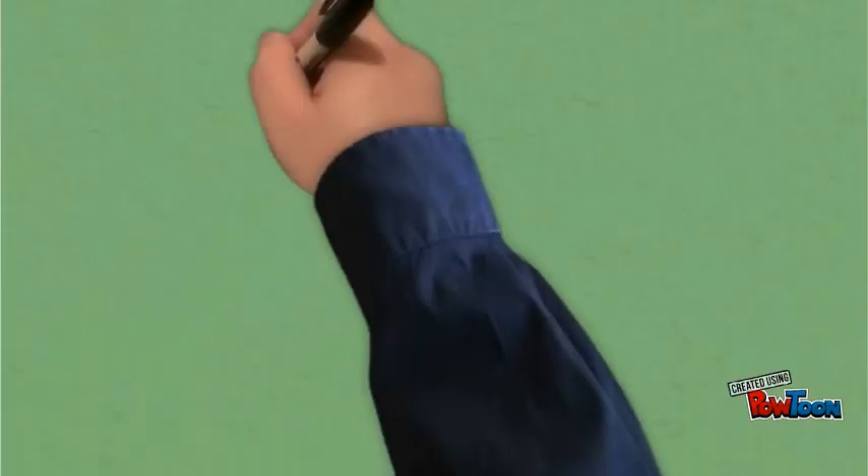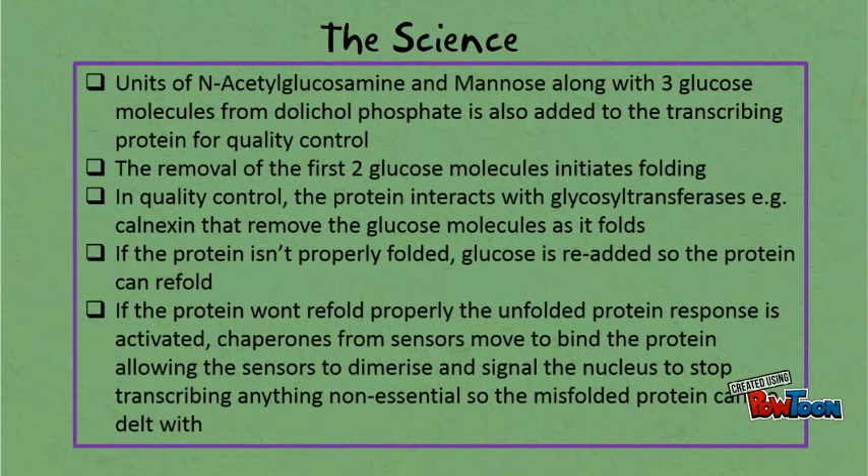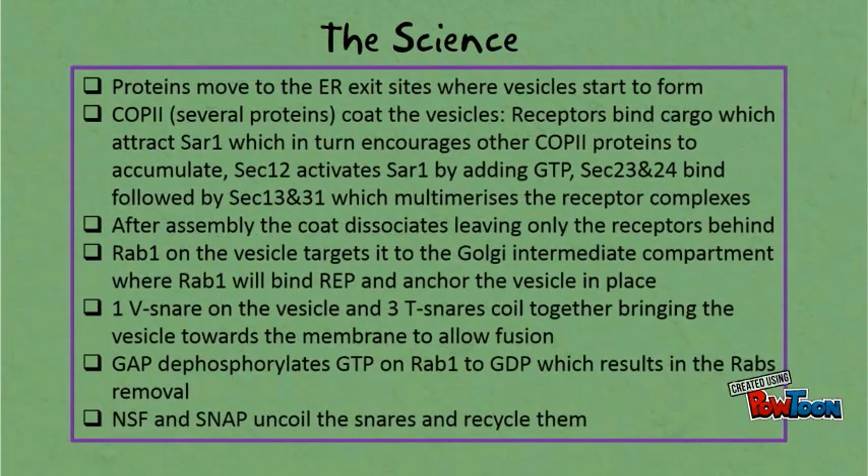Here ends the section involving processes from the ER to the Golgi. Now for the science. Pause on these slides if you need to, to make sure you fully understand what has just happened.